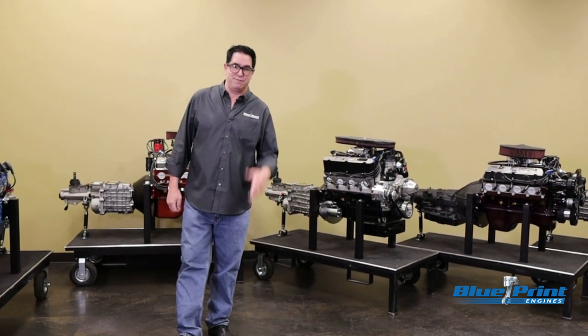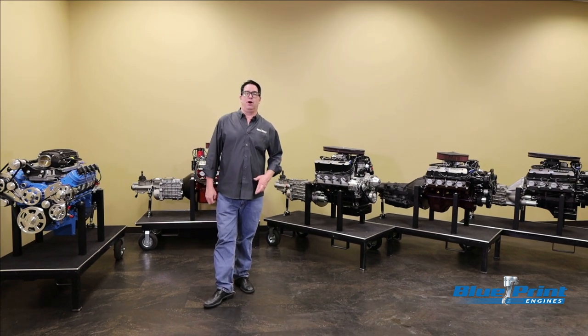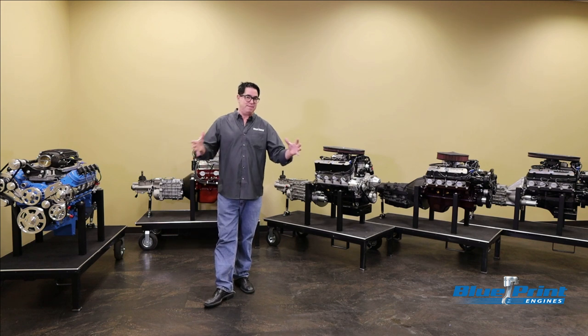Hey, Steve Mignotti here for Blueprint Engines. If you're like me, you like to build a hot rod now and then. Blueprint Engines has something called the Builder Series Engine and Transmission Crate Package.